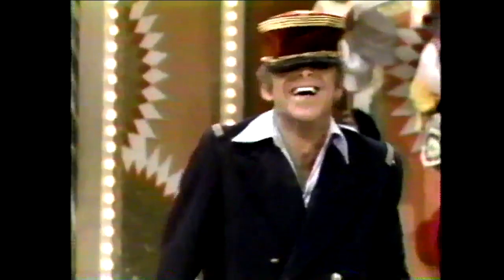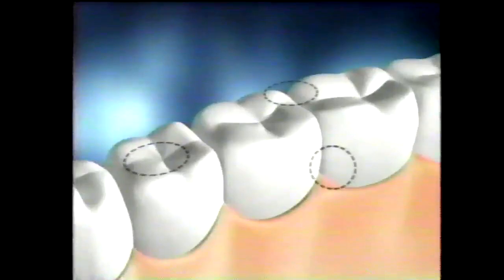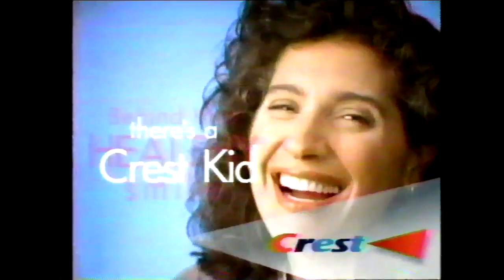I say clean your room, they say already did. I say go to sleep, they say why? I pick my battles — but not on important stuff like teeth. My teeth? Of course they're healthy, I'm a Crest kid. So my Crest kids use Crest Cavity Protection. Some cavity-prone places can weaken — that's where Crest fluoride penetrates and over time can strengthen them. Strong teeth help build strong kids. Behind that healthy smile, there's a Crest kid.